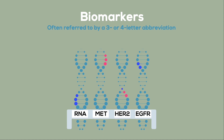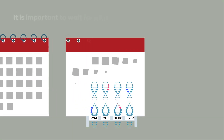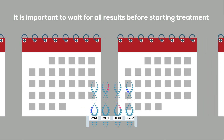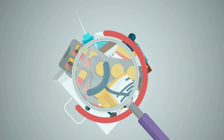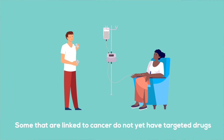It can take a few weeks to get the test results. It is important to wait for all results to come back before starting treatment. If a biomarker is found, your doctor may recommend a drug treatment that targets that specific biomarker. Some that are linked to cancer do not yet have targeted drugs. In that case, other treatments will be used.